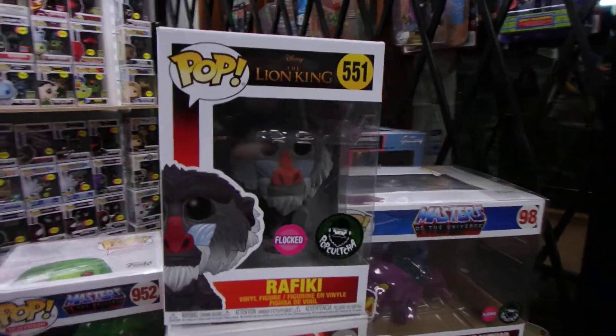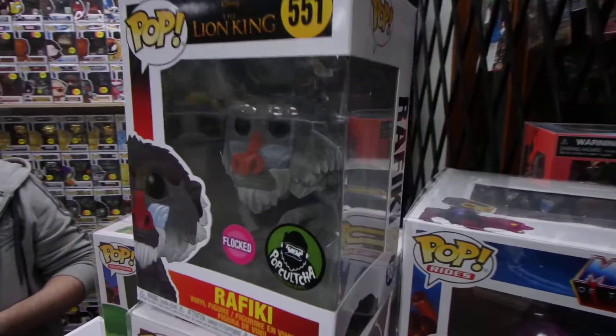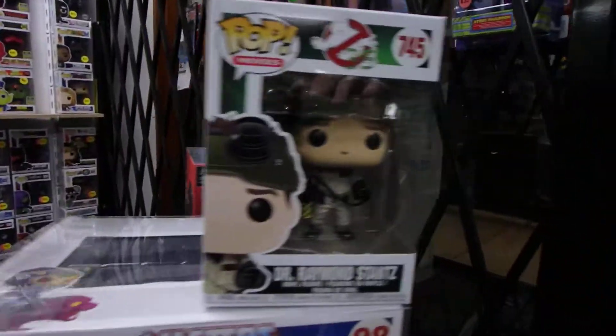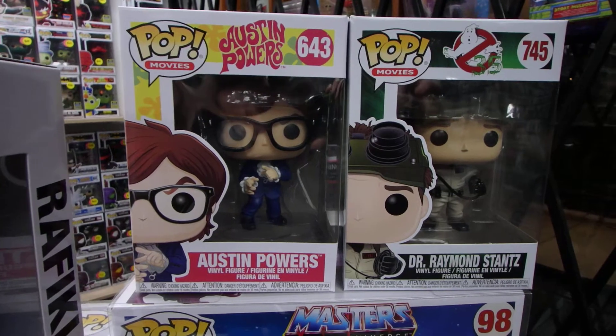There's a Flocked Rafiki. A lot of people didn't like the re-released Lion King Pops, but I didn't mind them. Raymond Stance — this is also another customer order Pop. Austin Powers Blue Jacket — I've got some more Austin Powers there, putting together a couple of sets, one for myself, one for another customer order.